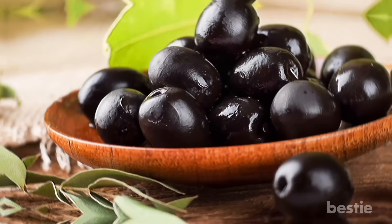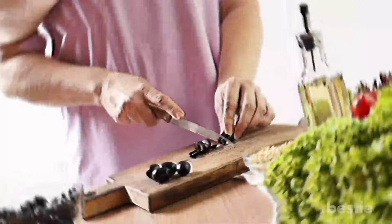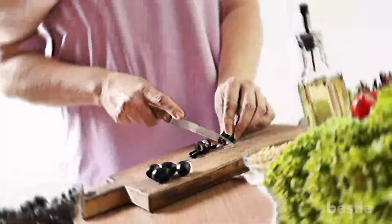Black Olives. If you love savory foods but want to steer clear of junk, try a single serving pack of olives. While olives are often criticized for their high sodium content, the high fat content of these fruits comes from monounsaturated fat, a powerhouse of the Mediterranean diet. Because they're already pre-packaged, you can easily watch your portion size.